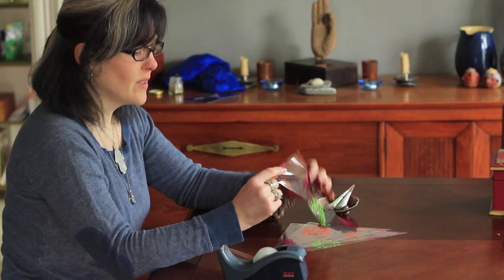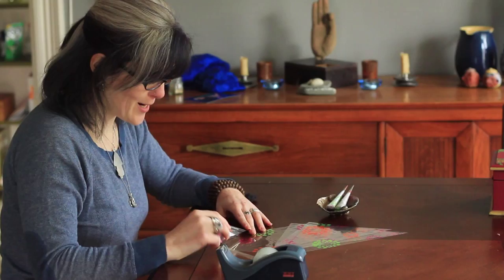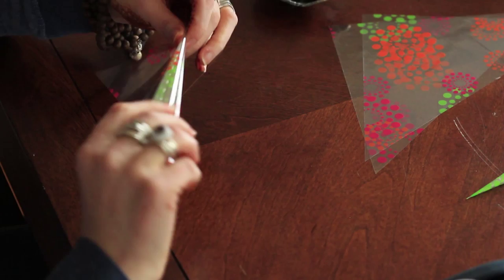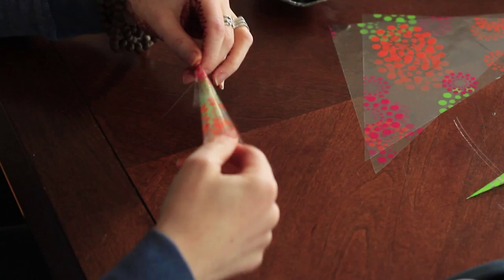This is mylar — this is what we use to wrap the cones. It's a simple process but one that takes quite a lot of practice; it's deceivingly easy. Basically, you take a triangle or rectangle of mylar and roll it so there's a tight tip, and then once you've got that done you just fold it down.